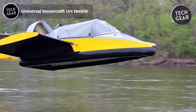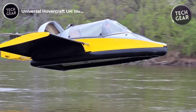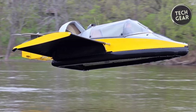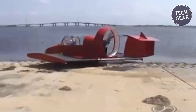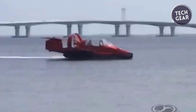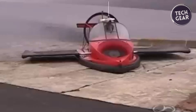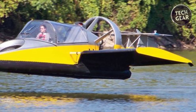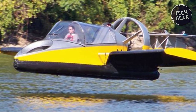Universal Hovercraft UH-19XRW. The Universal Hovercraft UH-19XRW Hoverwing is a versatile hovercraft designed to operate seamlessly on diverse terrains, including land, water, snow, ice, mud, and asphalt. This American-built craft has an advanced instrument panel featuring an airspeed indicator, tachometer, oil pressure and water temp gauges, voltage meter, fuel gauge, hour meter, chart plotter GPS, VHF radio, stereo system, and air conditioning vents, ensuring comprehensive control and comfort for the pilot.